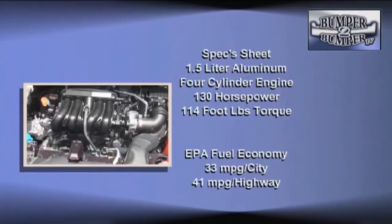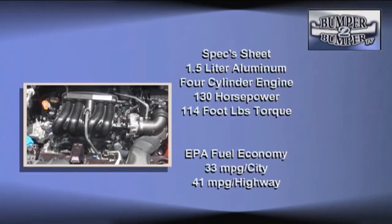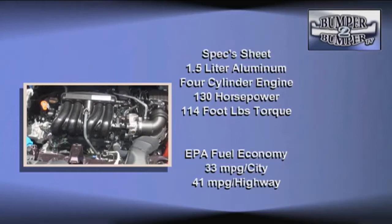Yet the upgrades did not add weight, and performance is better thanks to a more powerful 1.5-liter aluminum alloy four-cylinder engine. Horsepower is up to 130 and the block can deliver 114 foot-pounds of torque, which takes it from being an underpowered vehicle to something much more confident in all traffic conditions.